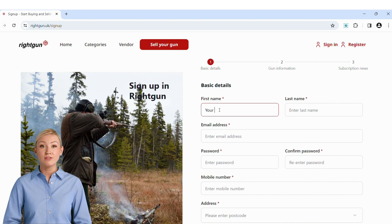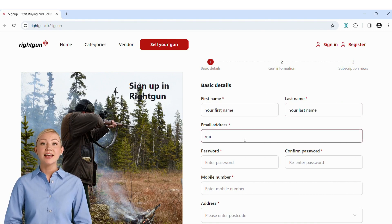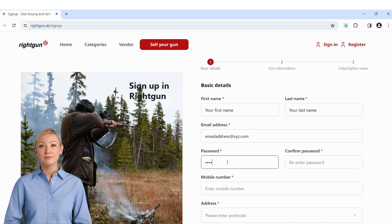Start by entering your first and then your last name. Enter your email address and your password, then your password again.